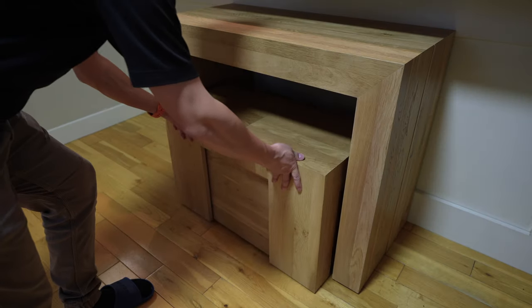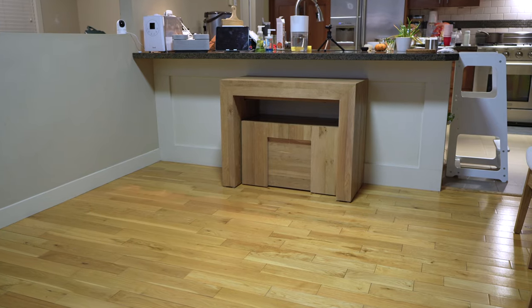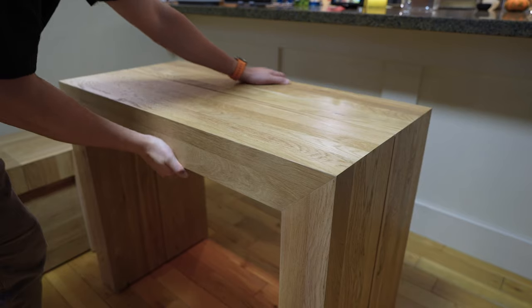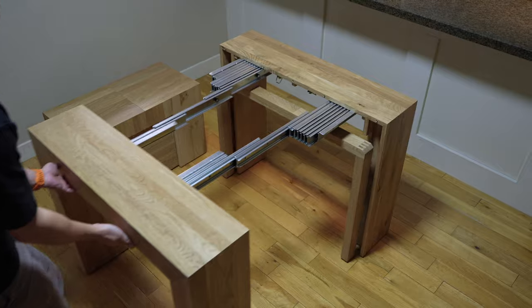I'm super glad we went with this choice because the wood grain just looks so natural and gorgeous. Now you might be thinking: how can I fit more people with a small table like this? Well, looks can be deceiving — although the table looks small, I can actually open it up and extend the length of the table.